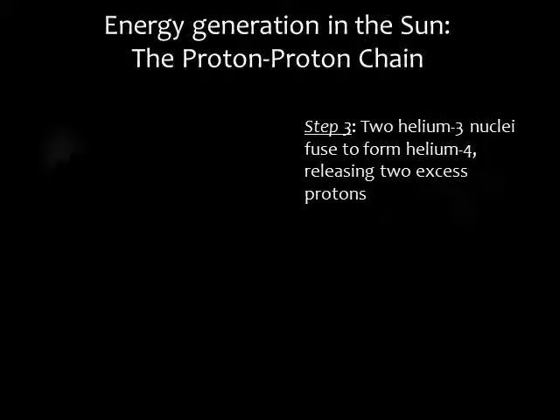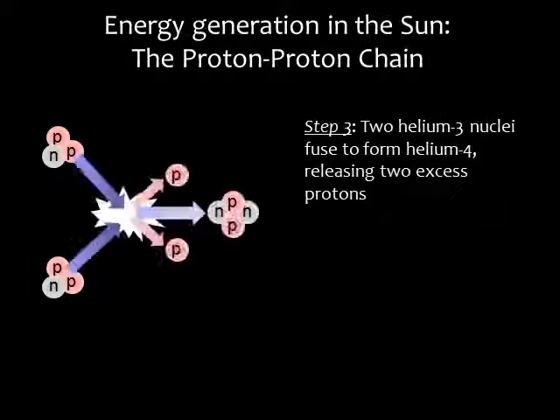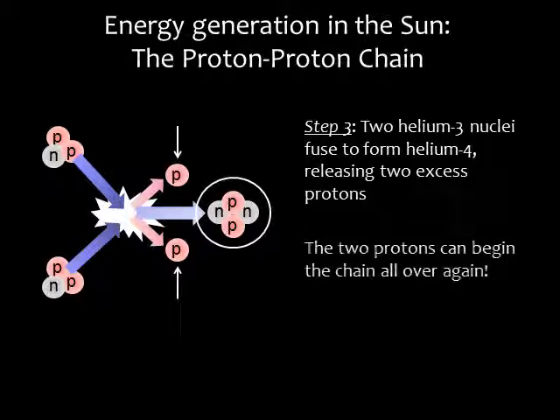In the final step, two helium-3 nuclei fuse to form helium-4, which is normal helium. We also get two excess protons, and these two protons can start the chain all over again, fusing to make deuterium.